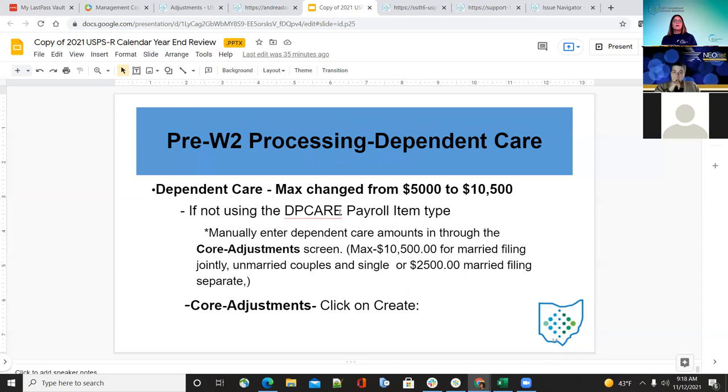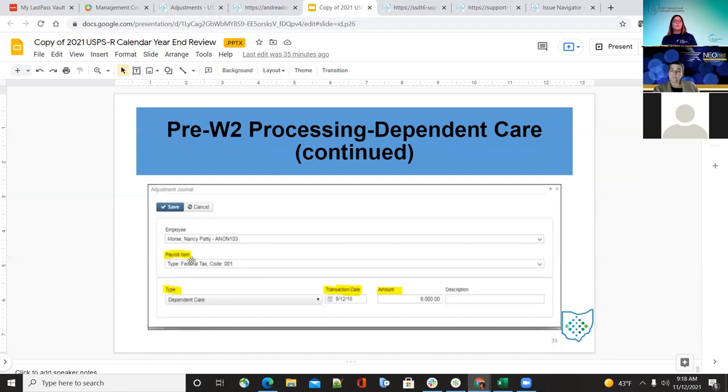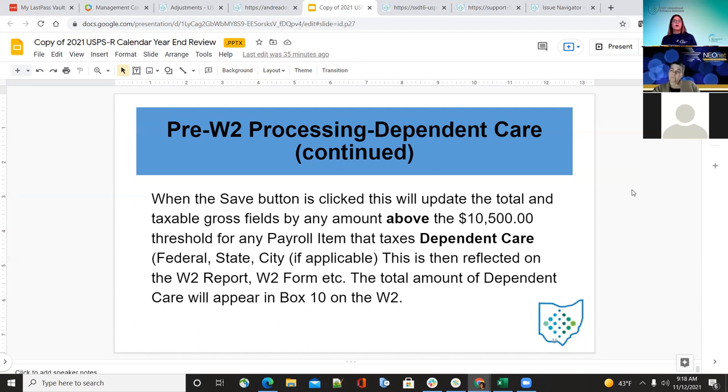For dependent care, the max changed from $5,000 to $10,500. If not using the dependent care payroll item type, do a core adjustment — click on create. The $10,500 is for married. Enter the 001 dependent care and the amount. Anything above the $10,500 threshold for dependent care is reflected on the employee's W-2 form as the total amount of dependent care — they would pay taxes above $10,500 — and that is shown in box 10 on the W-2.